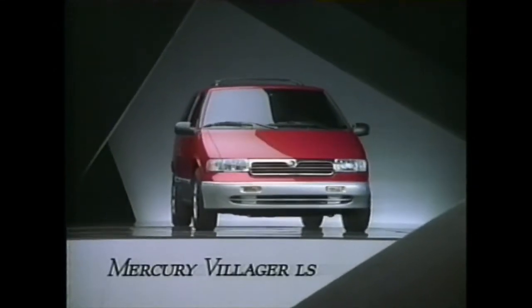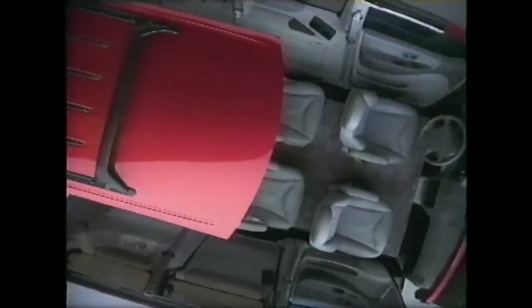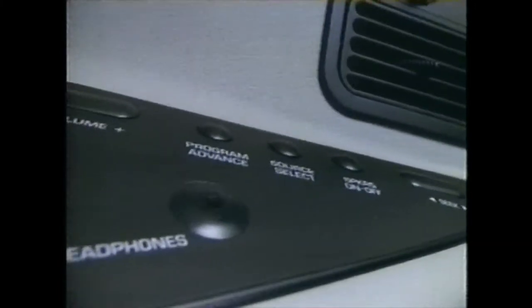When we gave drivers of the Mercury Villager a smooth car-like ride, we didn't forget about the passengers' comfort. We gave them independent heating, air conditioning, and separate audio controls, along with four captain's chairs and an innovative sliding rear seat.